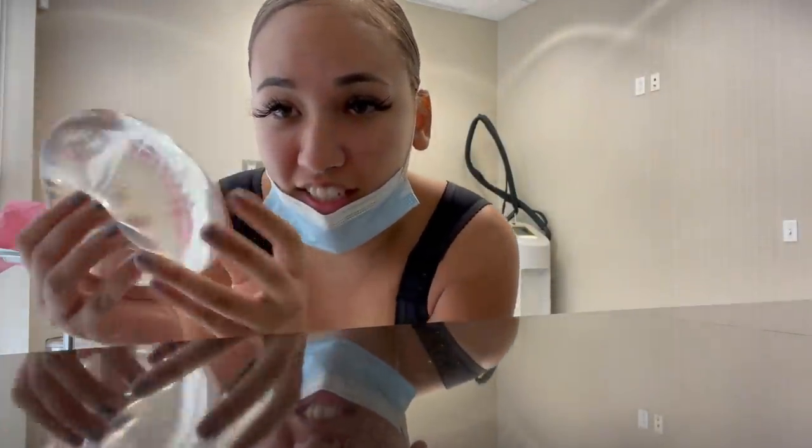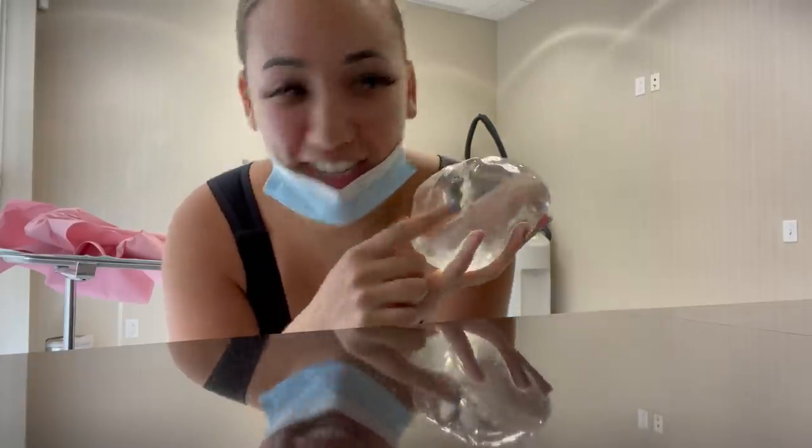Look at what an implant looks like — I did not get this, you guys. Mine are all natural, so that's good.